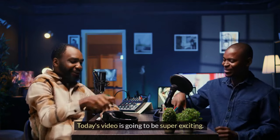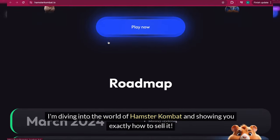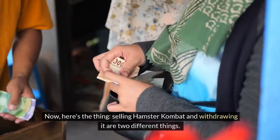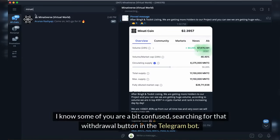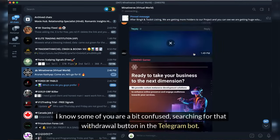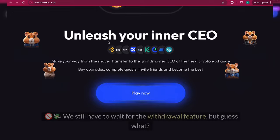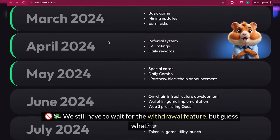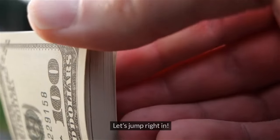Today's video is going to be super exciting. I'm diving into the world of hamster combat and showing you exactly how to sell it. Here's the thing: selling hamster combat and withdrawing it are two different things. I know some of you are a bit confused, searching for that withdrawal button in the Telegram bot. Spoiler alert, it's not live yet. We still have to wait for the withdrawal feature, but guess what? Selling has already begun. Let's jump right in.